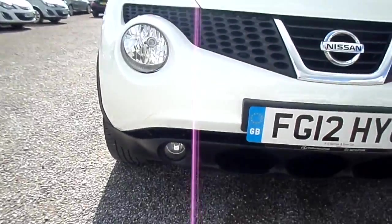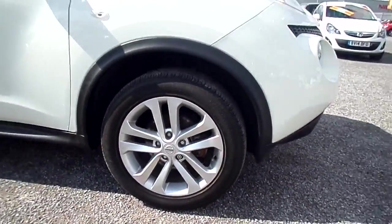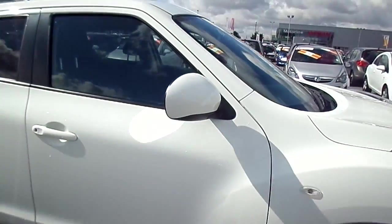We have front fog lights, alloy wheels, and colour-coded wing mirrors.